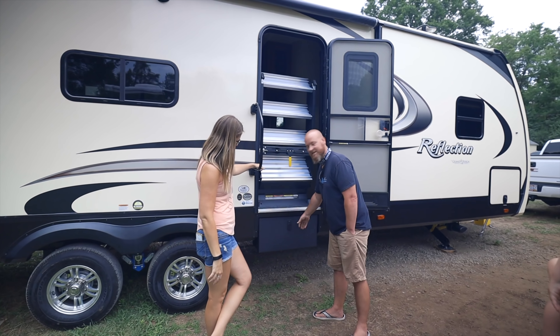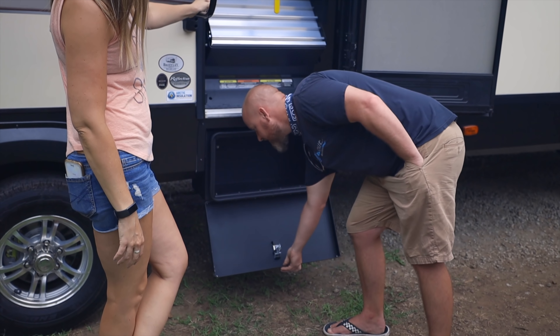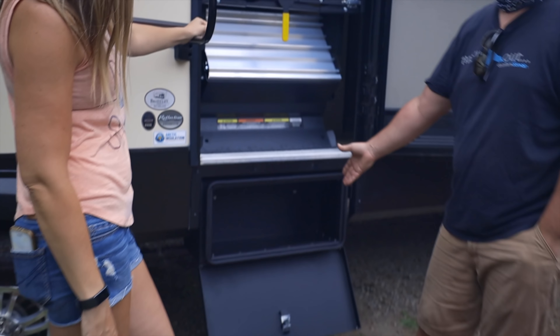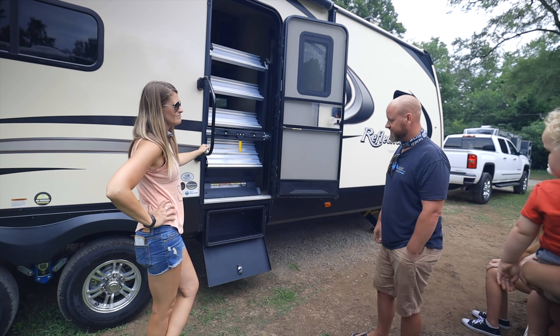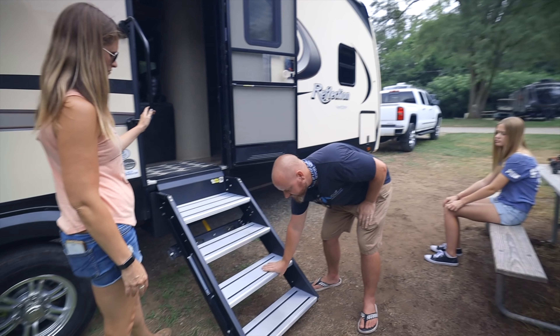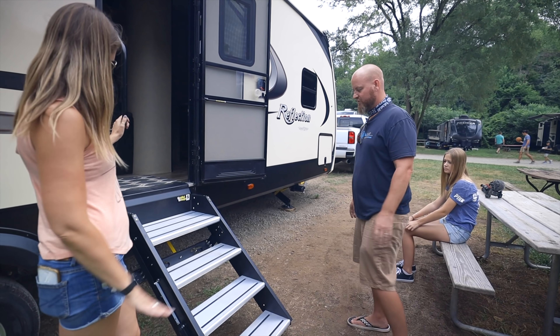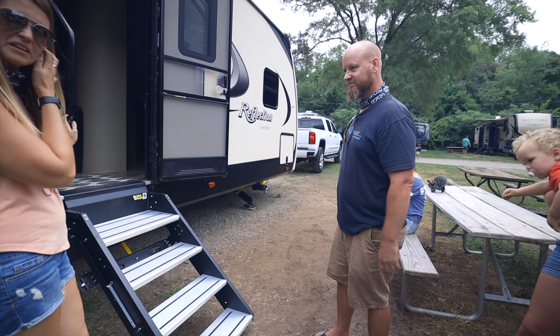Because we got rid of those other steps, now we have extra storage. Now instead of taking up premium space in the back of the truck, my blocks and stuff are right there. Ride height and everything went up a little bit, so we're in that between stage of do you need three steps or four? We're testing it out — we're going to see what we think.